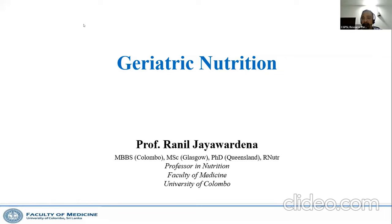Good evening, everyone. It's great to see all of you. This is the third series of our lecture on elderly care, and Professor Ranil, my batch mate, has agreed to present on geriatric nutrition.